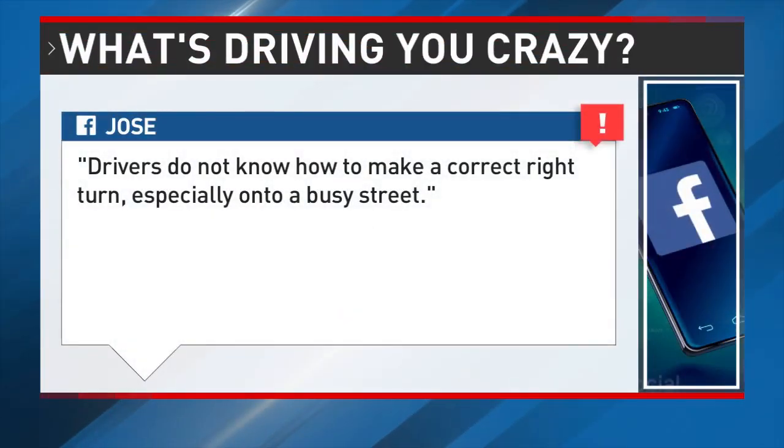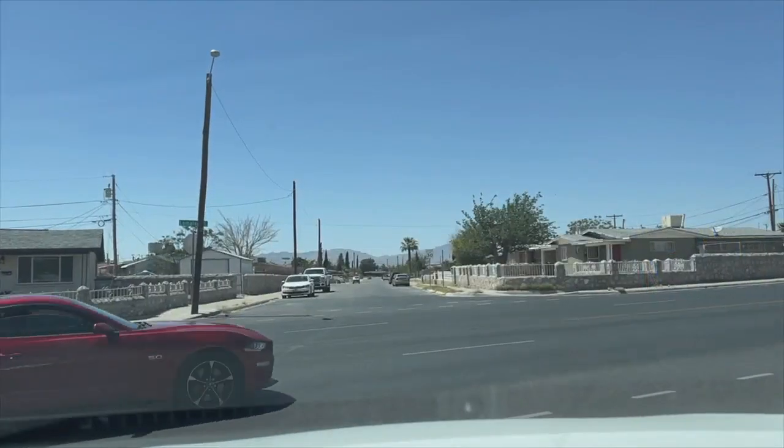In this week's 'What's Crazy,' I address an email regarding right turns. What's driving him crazy is right turns, especially on certain roads.